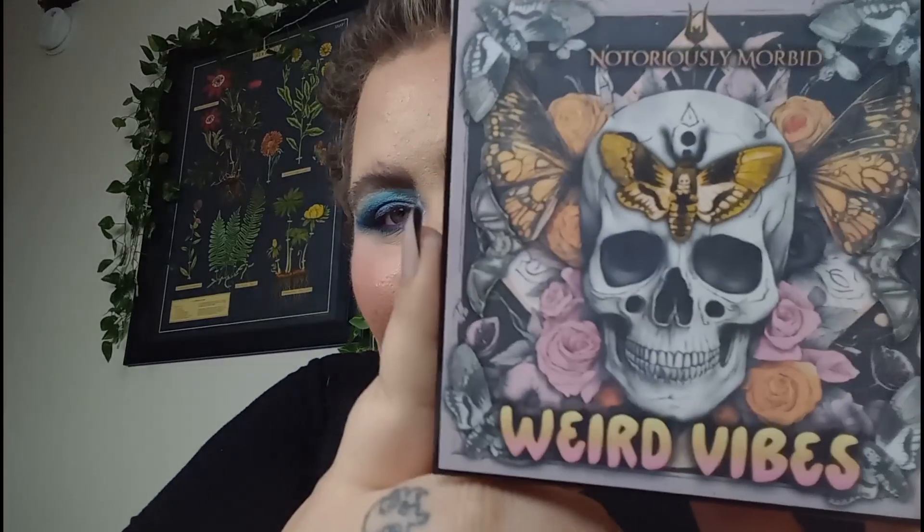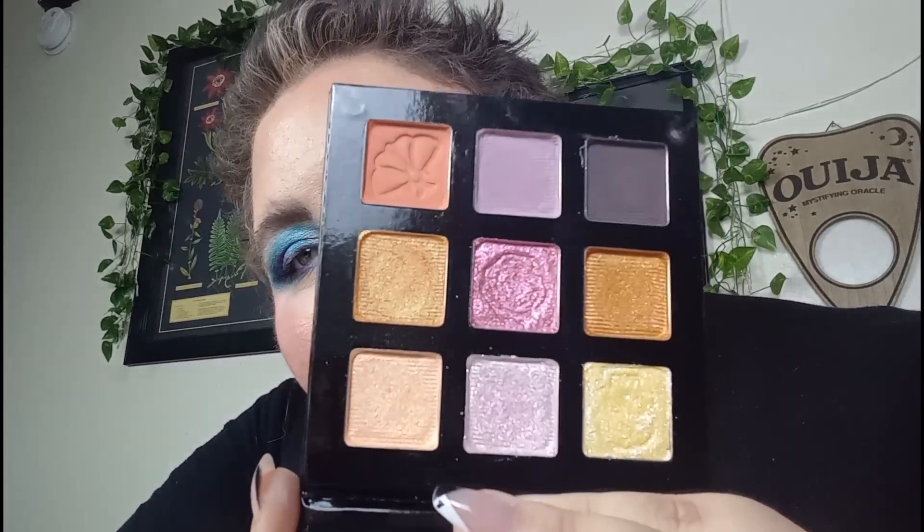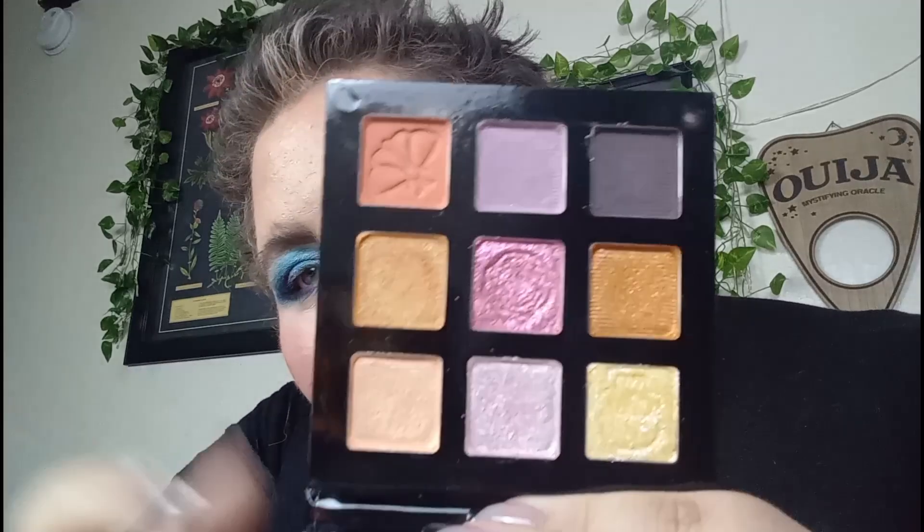Then we have the Notoriously Morbid Weird Vibes palette. First of all, the packaging — it's giving butterfly effect. But also the inside is giving that desaturated vibe I'm going for. The packaging was giving more Halloween spooky than just autumn.